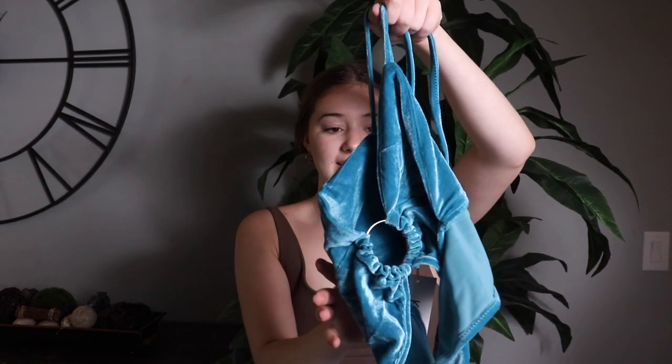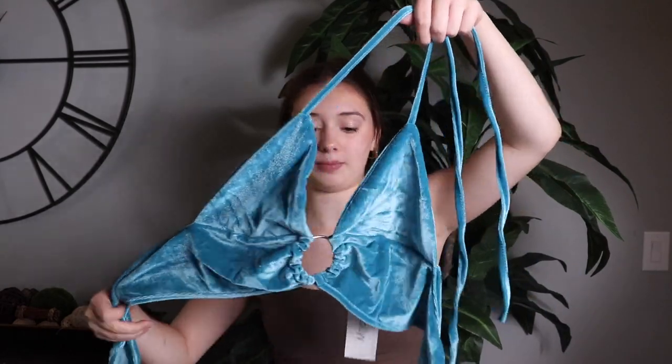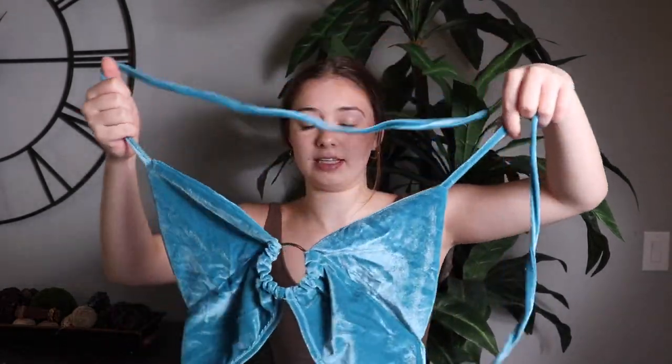Oh this looks so cute — I love this. It's another one of those twist tops, so this part goes around the back and then this part ties up here. It's velvet, which is so cool, and it's this gorgeous blue color. Obsessed — ten out of ten.